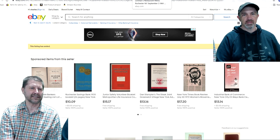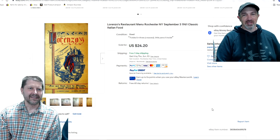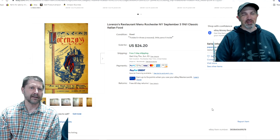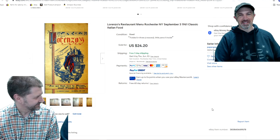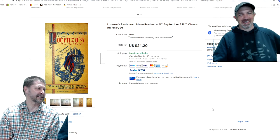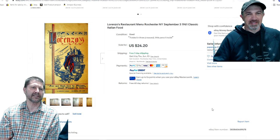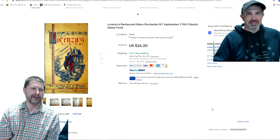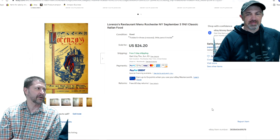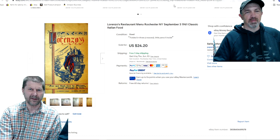Next — Lorenzo's restaurant. It was an Italian restaurant in Rochester from 1961, but I think they were open into the 70s and maybe even the 80s. I ended up getting $24 out of it. Definitely list your menus. Around Rochester, the Lorenzo's menus are fairly common — I've had a number of them — but I got $24 out of a menu that a lot of people wouldn't even list. Just letting you know that menus are definitely worth listing.